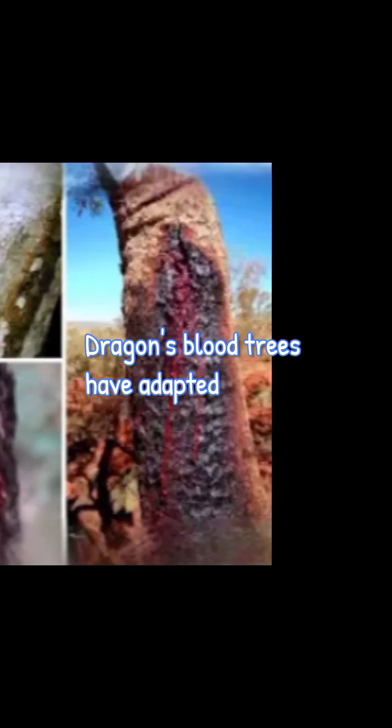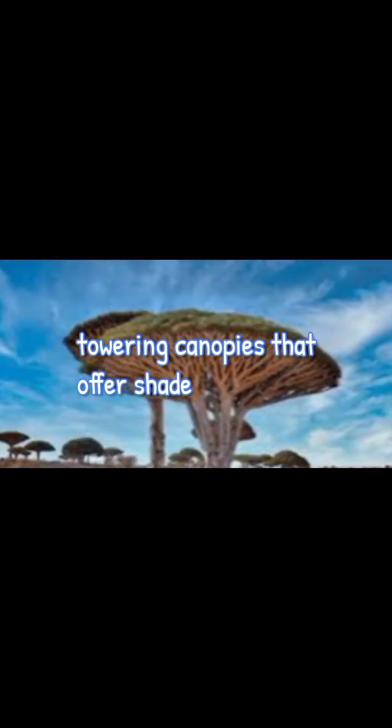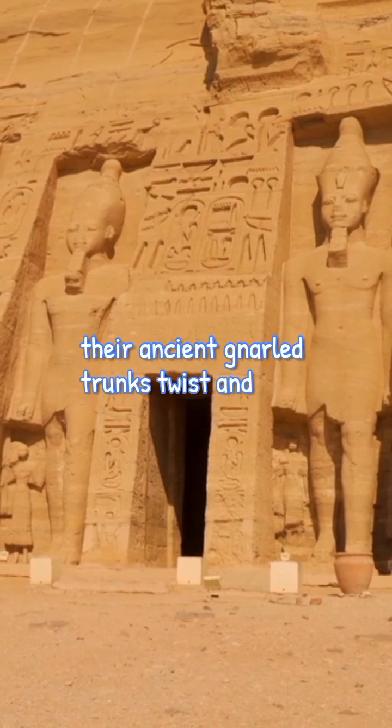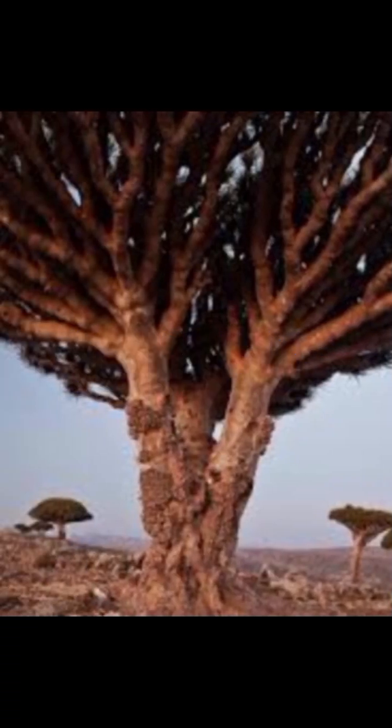Thriving in arid conditions, Dragon's Blood Trees have adapted to conserve water by developing dense, towering canopies that offer shade and reduce evaporation. Their ancient, gnarled trunks twist and turn, bearing witness to centuries of survival against fierce winds and blazing sun.